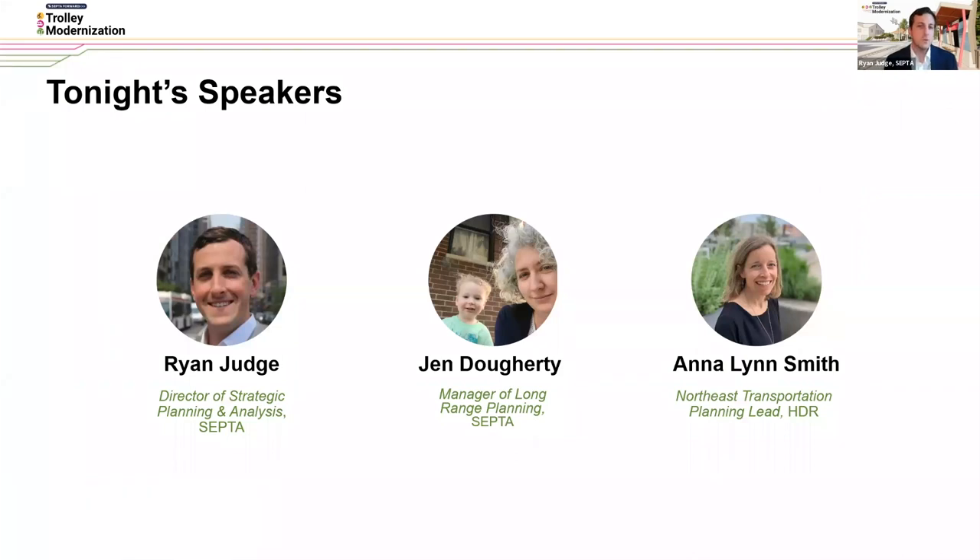I'm Ryan Judge, Director of Strategic Planning here at SEPTA, and I'm joined by Jen Daugherty, Manager of Long-Range Planning here at SEPTA, as well as Anna Lynn Smith from HDR, the team supporting SEPTA with the design of the new trolley stations.